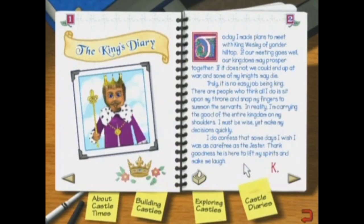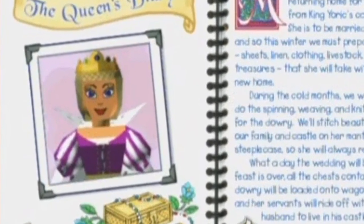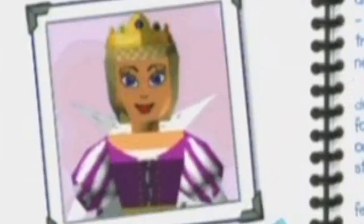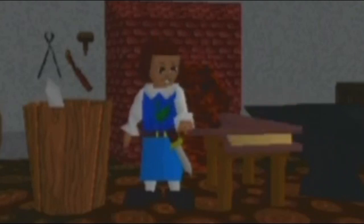But if castle building gets boring for you, you can just be a snooping asshole and read everyone's diary. Why is the queen saying that? She should be saying, 'Wipe that look off your face.' Also, you can make the achievement theme.